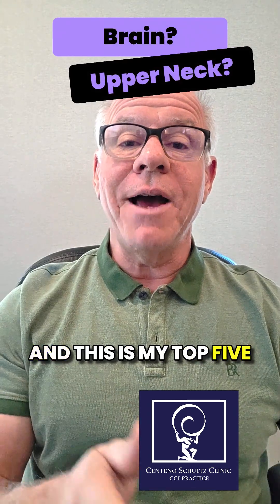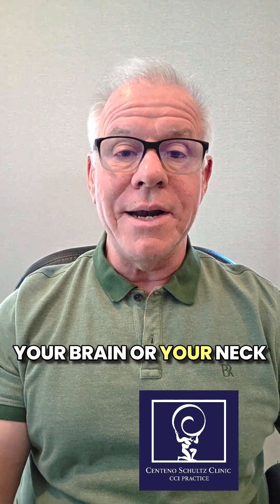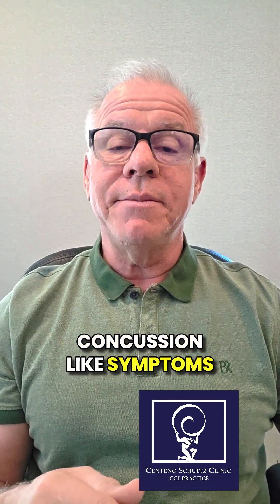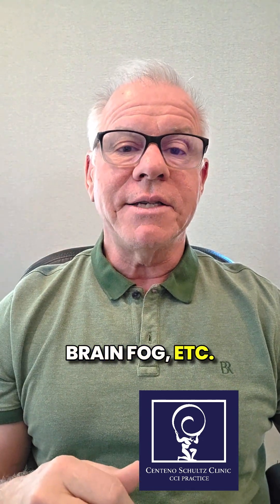Hey, it's Dr. Centeno, and this is my top five ways to tell if it's your brain or your neck causing your concussion-like symptoms. And what I mean by concussion-like symptoms includes headache, dizziness, imbalance, brain fog, etc.